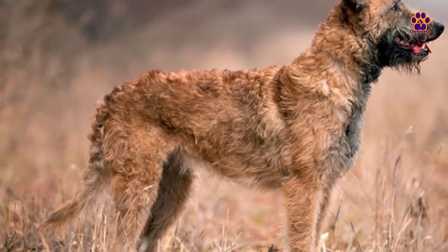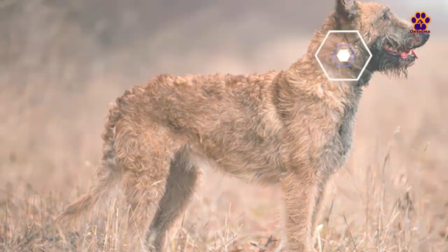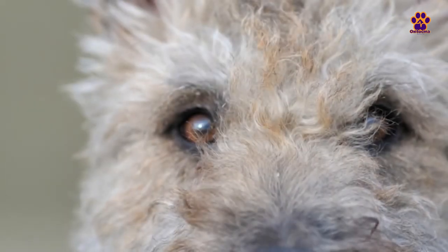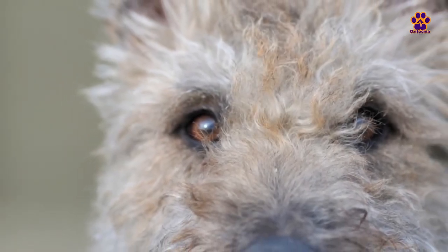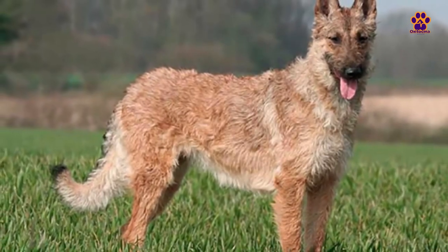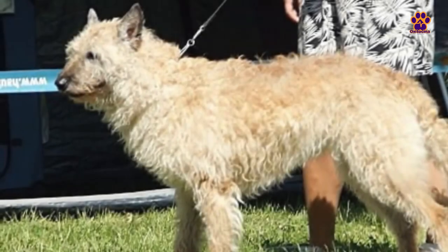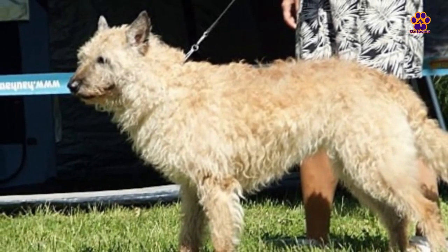It has a square but slender body with less muscle mass. The ears are pointed, and the muzzle is elongated. The eyes are almond-shaped and can be black or brown. The coat of this variety is long, wiry, and unkempt, with more abundance around the neck and chest. The coat exhibits variations of reddish, sandy, and gray tones, differing from one dog to another. The Laekenois Belgian Shepherd is also intelligent, protective, and devoted. It is affectionate towards its owners and familiar people, but tends to be reserved with strangers.